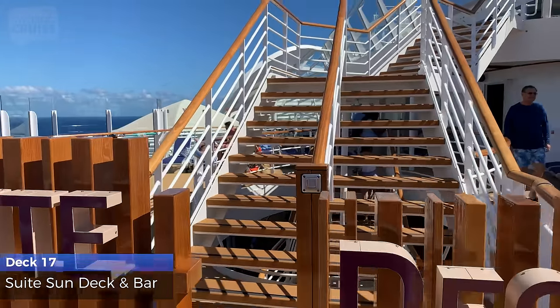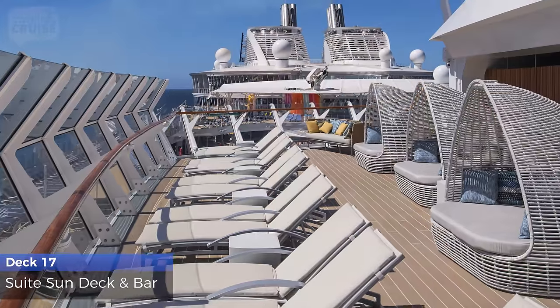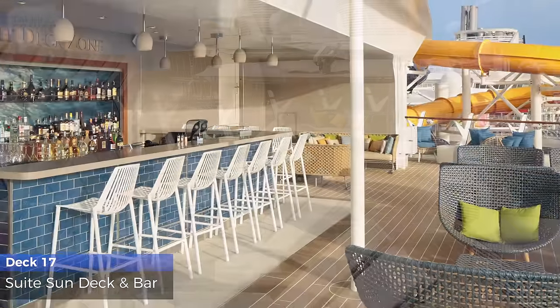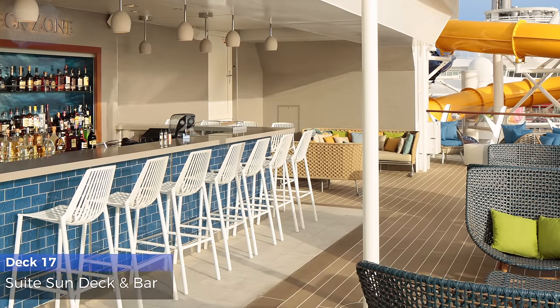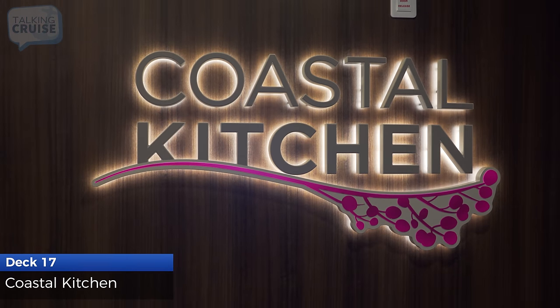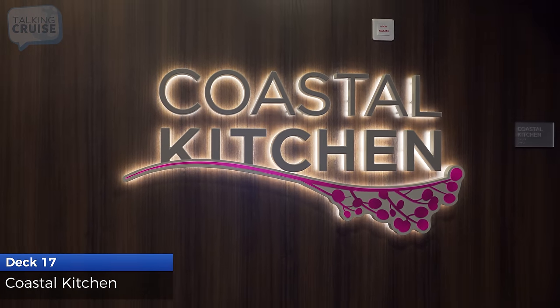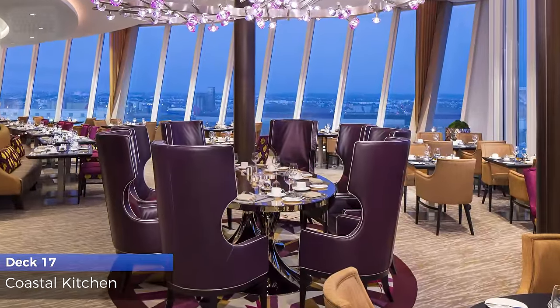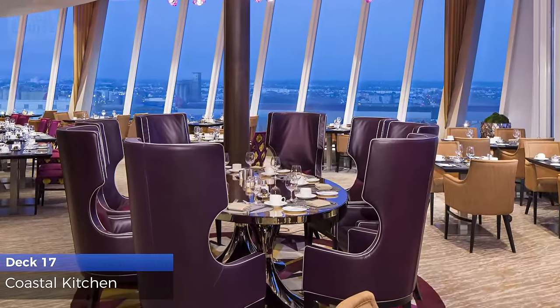The Suite Sun Deck is a private outdoor area reserved for Suite and Pinnacle Club level guests, with sectioned lounge areas and bar service. Coastal Kitchen is an all-day exclusive dining venue for guests staying in Grand Suites and above, and Pinnacle Club level guests, as well as Junior Suite guests for dinner.